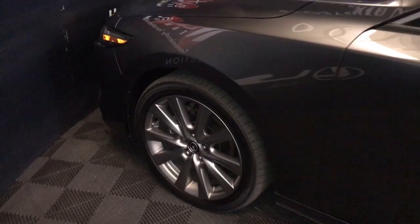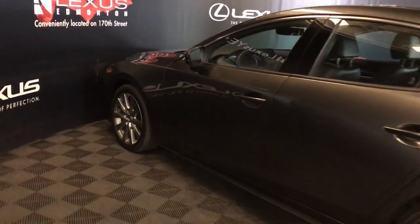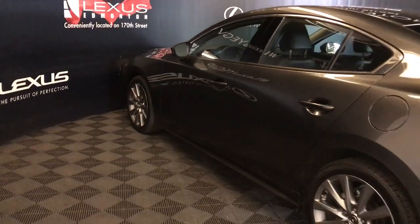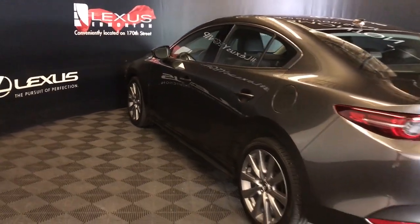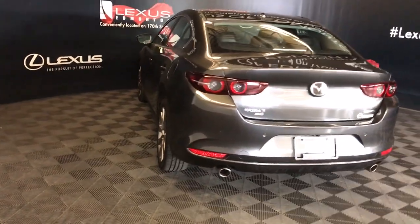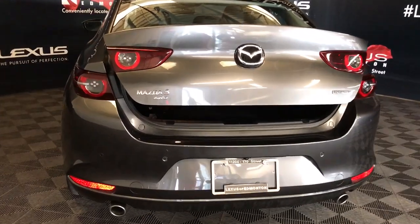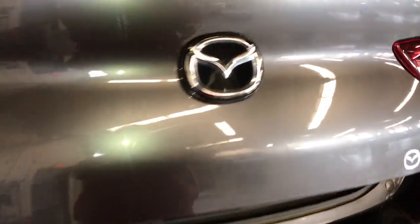The vehicle has 18-inch wheels, power adjustable mirrors with blind spot monitoring, keyless entry, lane departure warning, lane keeping assist, a lip spoiler, and remote trunk release. There's also a trunk release button just beneath the logo.